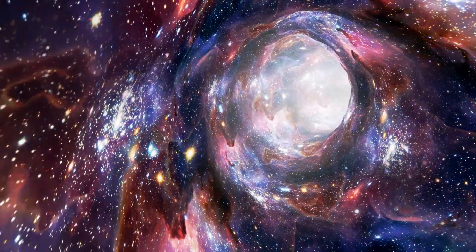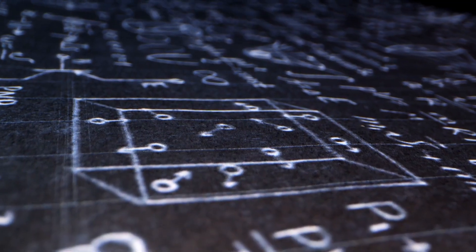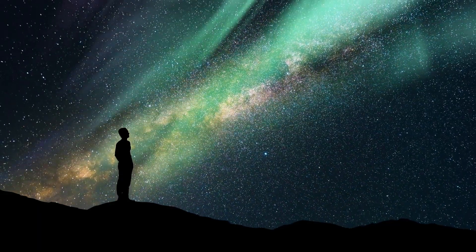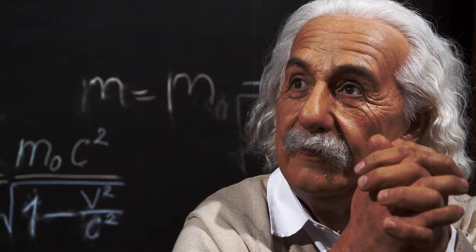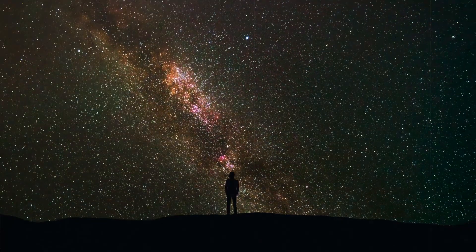For decades, one idea has captured the imagination of science fiction fans and scientists alike: the dream of warp drive — a technology that allows spaceships to travel faster than light without violating the laws of nature. This concept first appeared in the 1960s in the Star Trek series. But how is it even possible to fly faster than light? According to the theory of relativity, we're dealing with a universal speed limit that simply cannot be exceeded. Or can it?